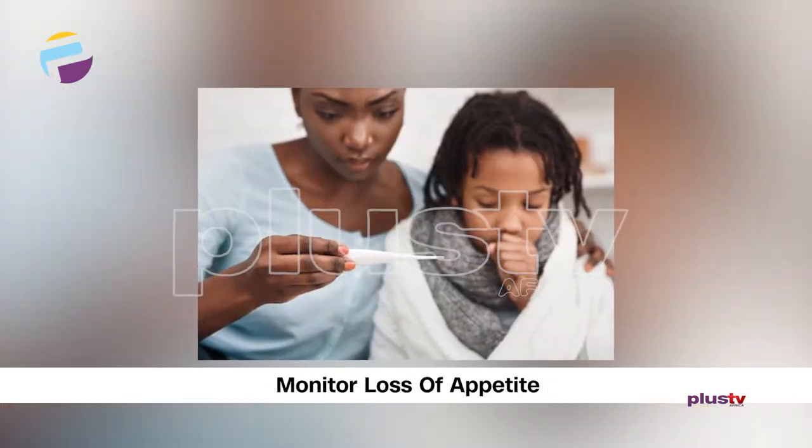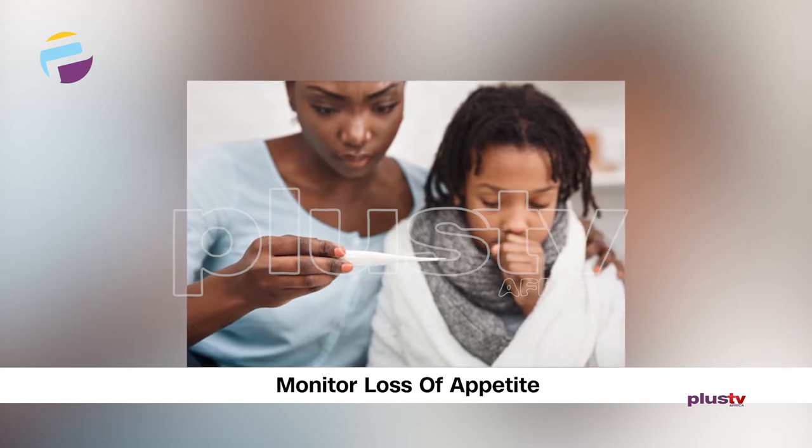You want to watch out for temperature changes. You want to watch out for loss of appetite and some catarrh for a long time — what you call nasal discharge.